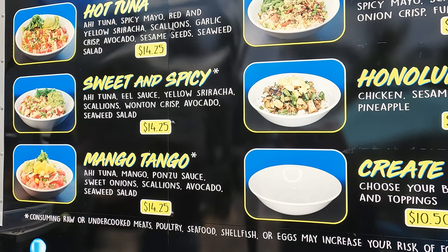We love 3-2-1 Poke. It's one of our favorite places to eat and we highly recommend it. Thanks for tuning in. We hope to catch you next time, and until then, please smash that like button and subscribe. We'll see you next time.